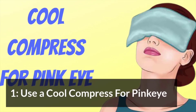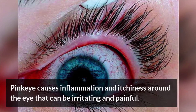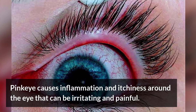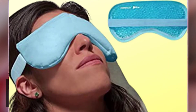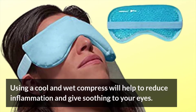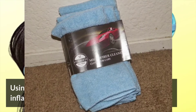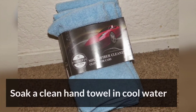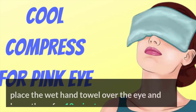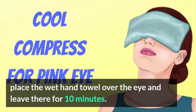Use a Cool Compress for Pink Eye. Pink eye causes inflammation and itchiness around the eye that can be irritating and painful. Using a cool and wet compress will help to reduce inflammation and give soothing to your eyes. Soak a clean hand towel in cool water and place the wet hand towel over the eye and leave it there for 10 minutes.